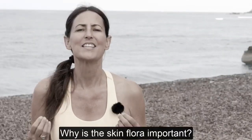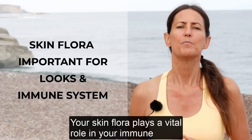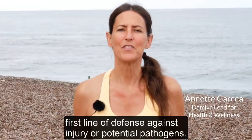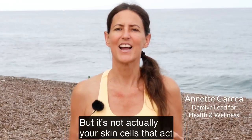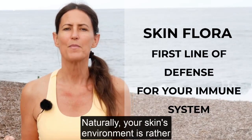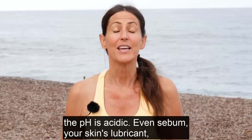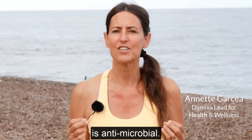Why is the skin flora important? Your skin flora plays a vital role in your immune system and skin appearance. Most people have heard that the skin is the body's first line of defense against injury or potential pathogens, but it's not actually your skin cells that act as the front line cavalry — it's the skin's microbiome. Naturally, your skin's environment is rather unfriendly to bad bacteria. It's cool and dry, the pH is acidic, and even sebum, your skin's lubricant, is antimicrobial.